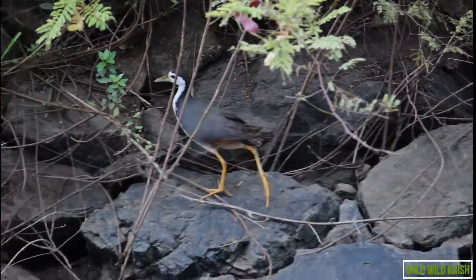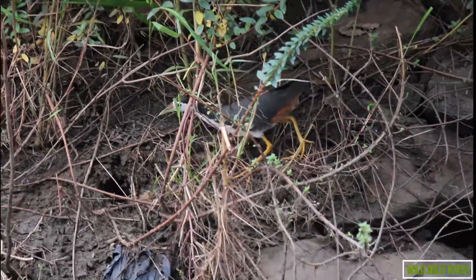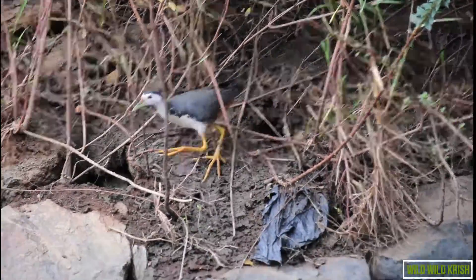The white-breasted water hen is a water bird of the rail and crake family that is widely distributed across South and Southeast Asia.